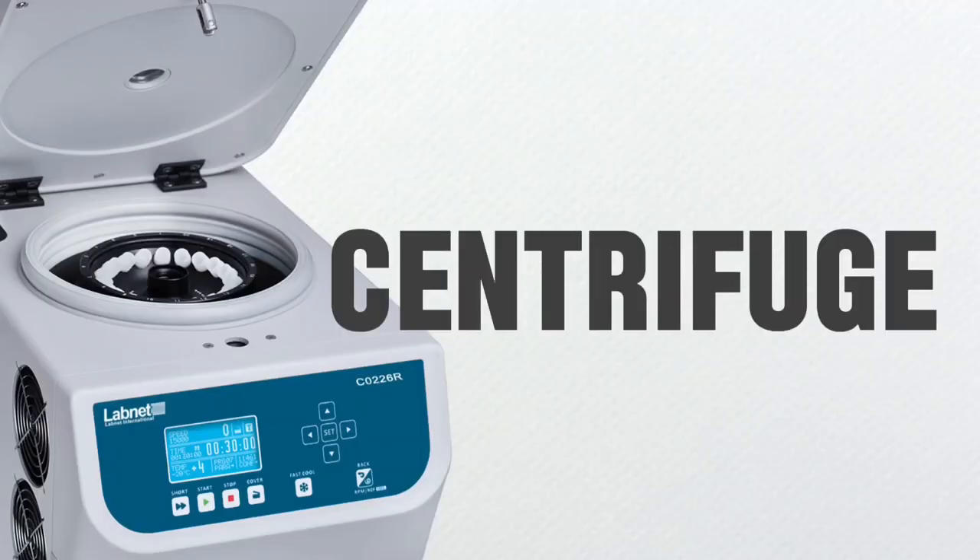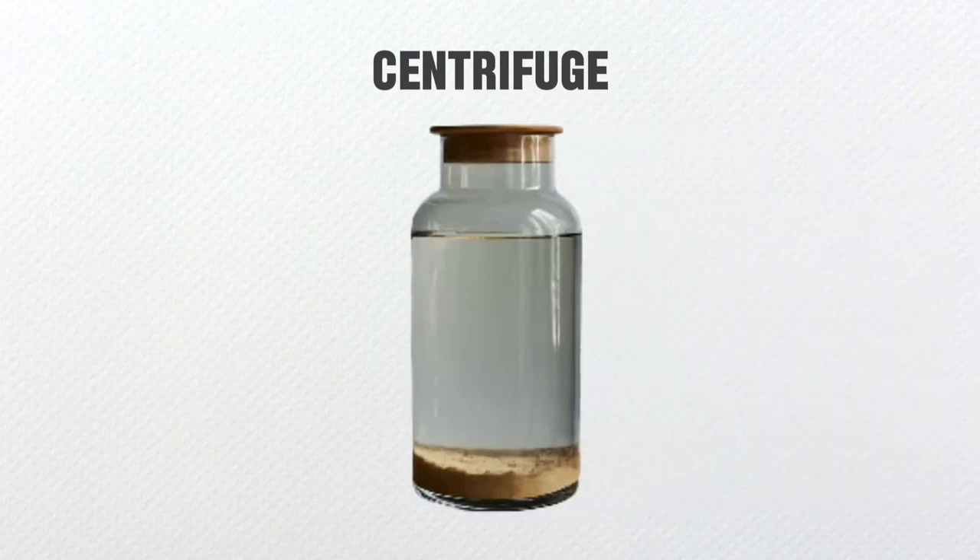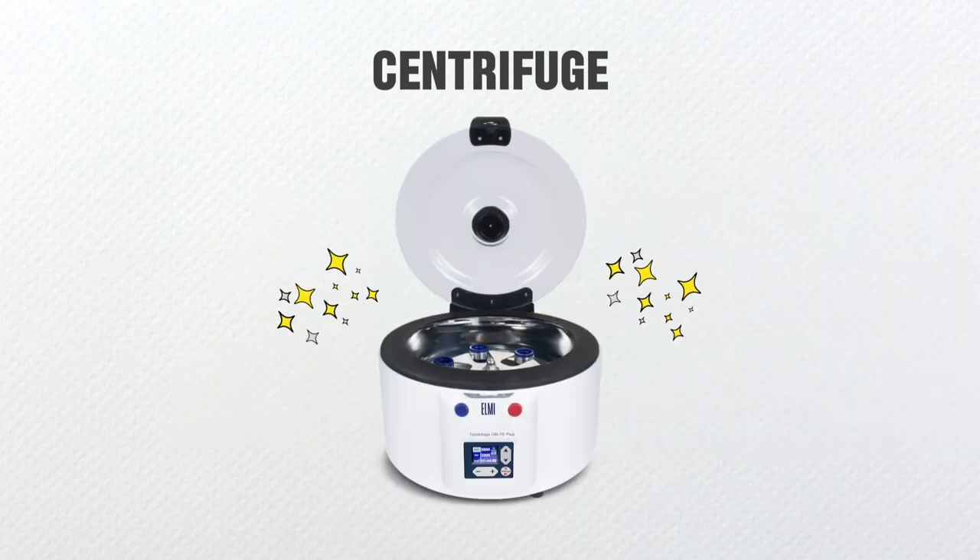First, we have the centrifuge. In the past, people relied on early sedimentation techniques, which relied heavily on gravity for separation. Mixtures and suspensions were left undisturbed in containers to allow denser particles to settle at the bottom. Although it is an effective method, it's still quite slow and inefficient. Thankfully, we now have the centrifuge that can quickly and efficiently separate mixtures.